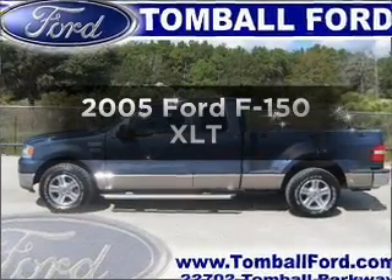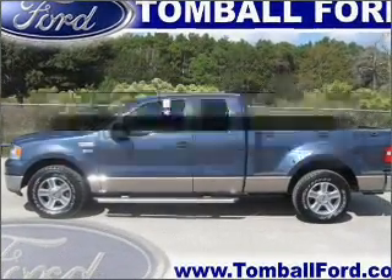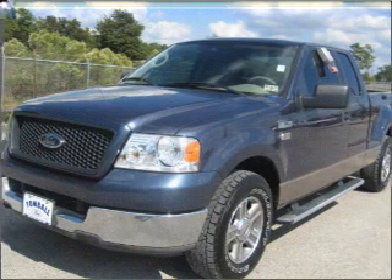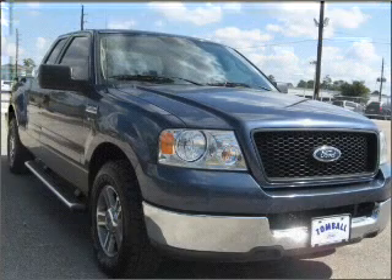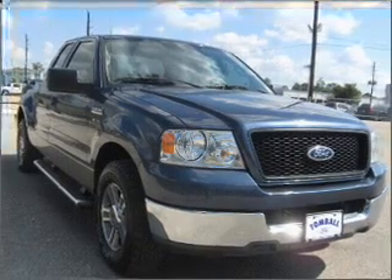Check out this 2005 Ford F-150. Travel the roads in style and comfort in this great vehicle, with a powerful 8-cylinder engine connected to a smooth shifting automatic transmission.